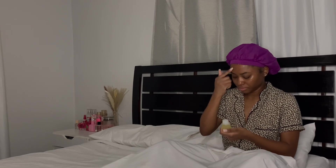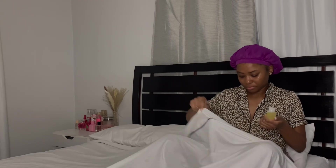I anoint myself and I'm ready for bed. I usually either go straight to sleep after this or go on my phone. Good night!